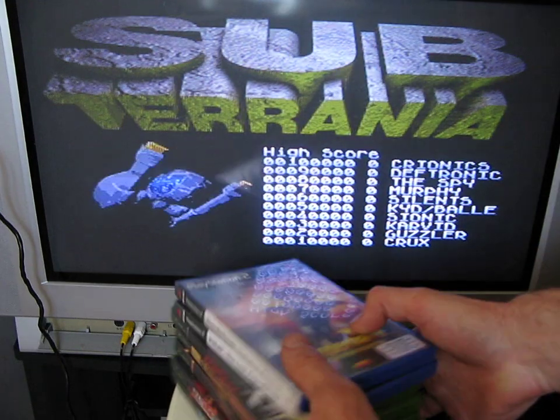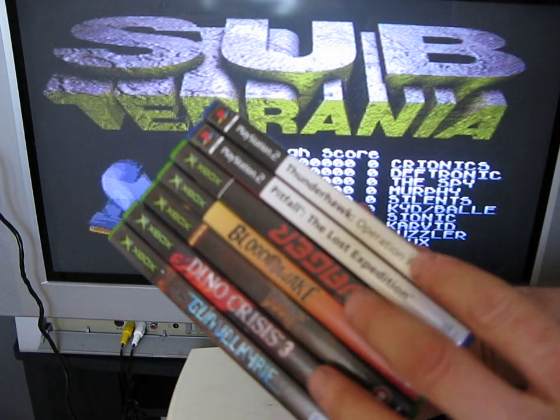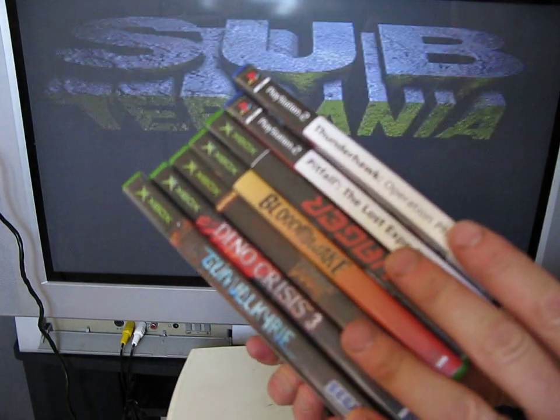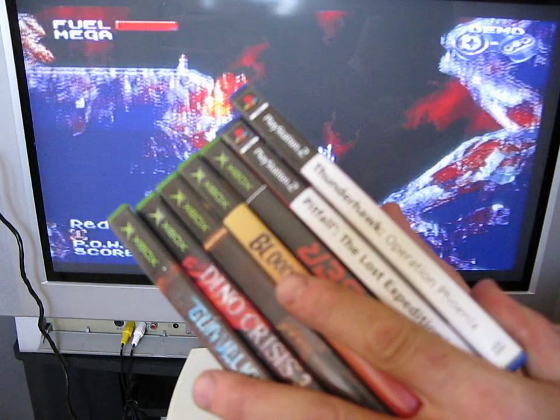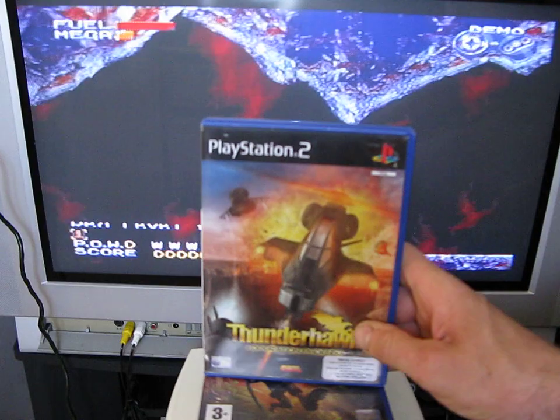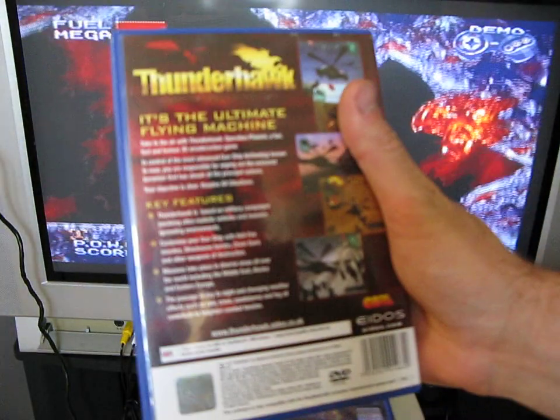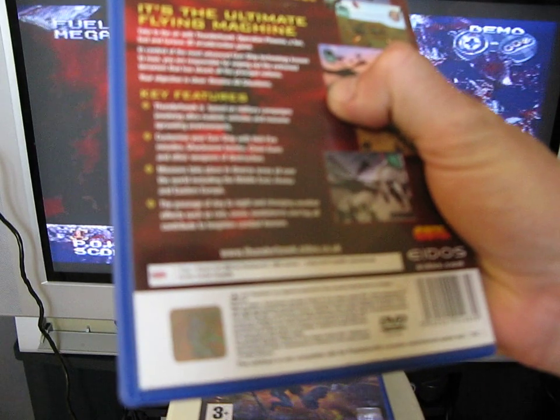I got all these next ones from Leicester Market — it was £3 for £5. I bought six but he gave me another one in the bundle, still paying £10. So I've got two PS2 games: Thunderhawk Operation Phoenix by Core, released in 2000.